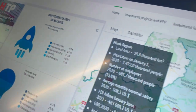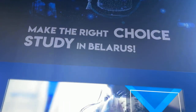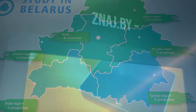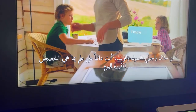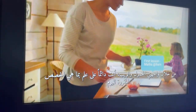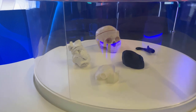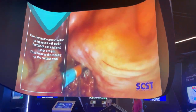In the innovation section, visitors will be able to get acquainted with the latest developments in various sectors of the economy. The participants — the State Committee on Science and Technology and the National Academy of Sciences of Belarus — will present, among other things, a new generation bioprinter capable of reproducing living cells using 4D printing technology.